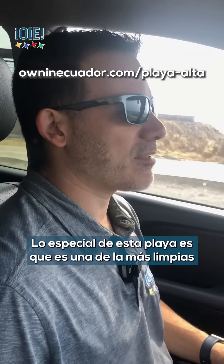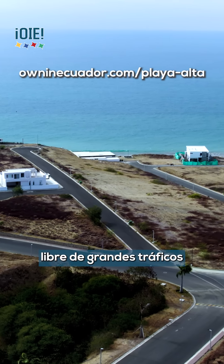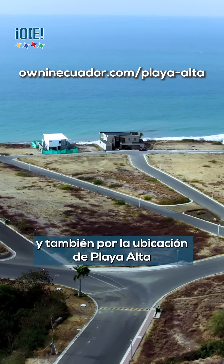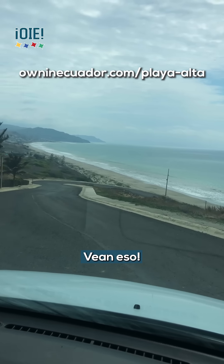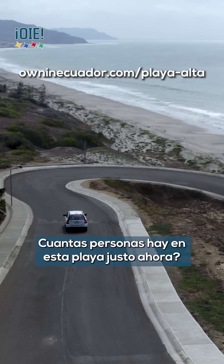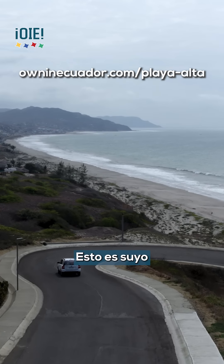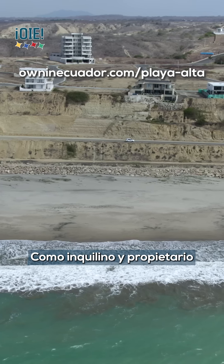What's so special about this beach is that it is one of the cleanest, most untrafficked — or lowly trafficked — beaches in the area, and also because of the location of Playa Alta. Look at that. Unbelievable. How many people are on that beach right now? Zero. This is yours.